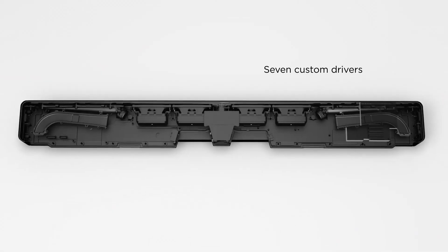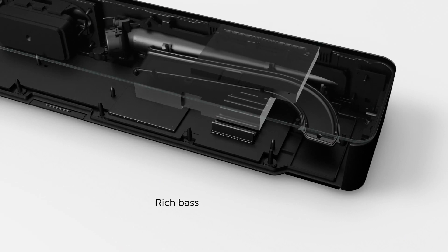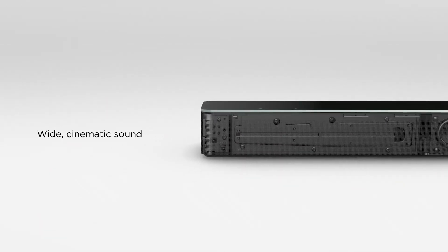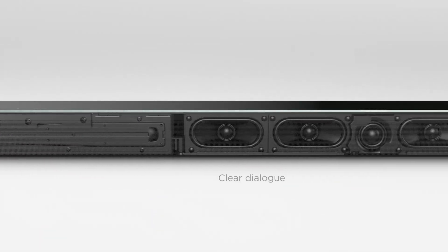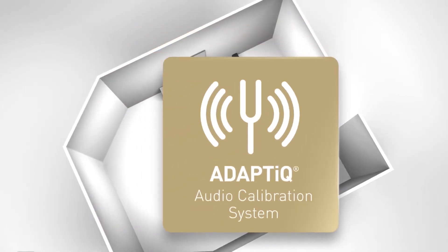They both allow you to mix and match modules and components depending on your budget or desired setup. Today I'll be reviewing my personal favorite, the Bose Soundbar 700. At just under 900 euros, this product comes as a stand-alone speaker array with the Adapt IQ audio calibration system and the phase guide system, both adapted from the Cinemate 1SR.